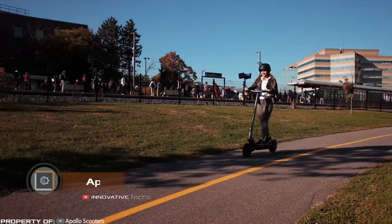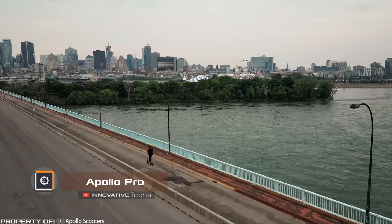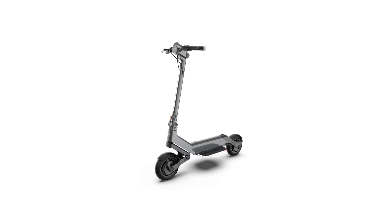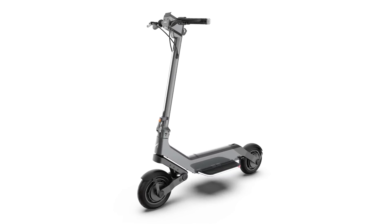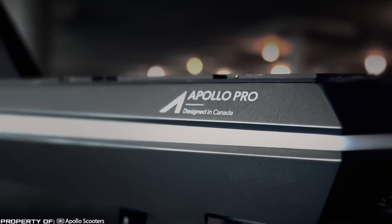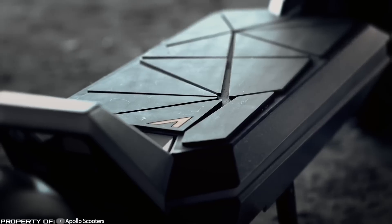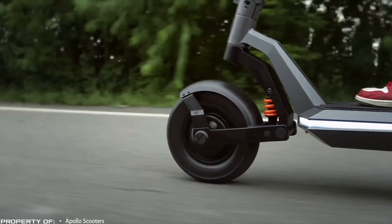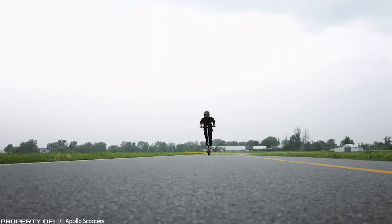Unlike the previous invention, the world's first electric hyper scooter — Apollo Pro — is designed exclusively for ground travel. It comes equipped with a pair of 1.2 kilowatt motors, providing a combined 2.4 kilowatt hours of full-drive power and a maximum speed of 46 miles per hour. Thanks to its massive 30-amp-hour battery, it boasts an impressive range of 62 miles on a single charge.